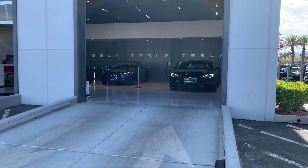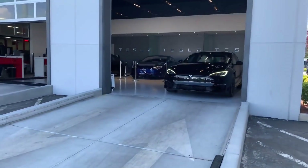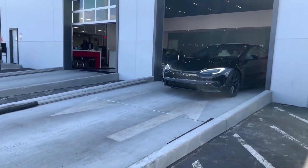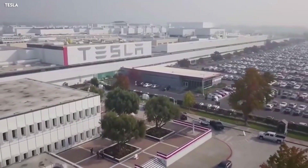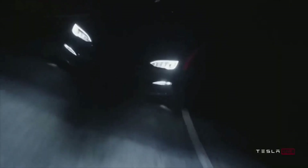He also points out that the Model Y he took delivery of a month and a half ago has much better quality than this refreshed Model S, so maybe they are typical of a particular batch of Model S EVs. One should not rule out the possibility of this being an isolated case. It's worth noting that this criticism does not come from a Tesla hater — as the initial video filmed shortly after taking delivery shows, he clearly loves the car. He says he's notified Tesla of these quality issues and will report back after the automaker resolves them.